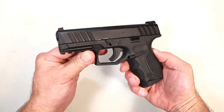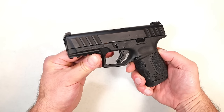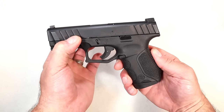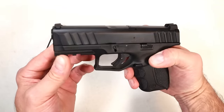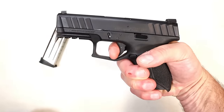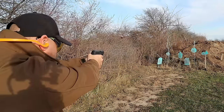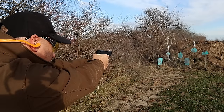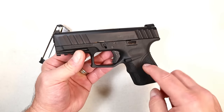When Stoeger came out with the STR9, a lot of people took notice and really liked the price. This is the STR9C with an MSRP of $329. It has a 3.8-inch barrel, a little shorter than the original, and 13-round magazines. Deep cut slide serrations, nice trigger that breaks right around six pounds with a very short reset, and it has performed great. They now make them optic ready, and at that price it's worth it.